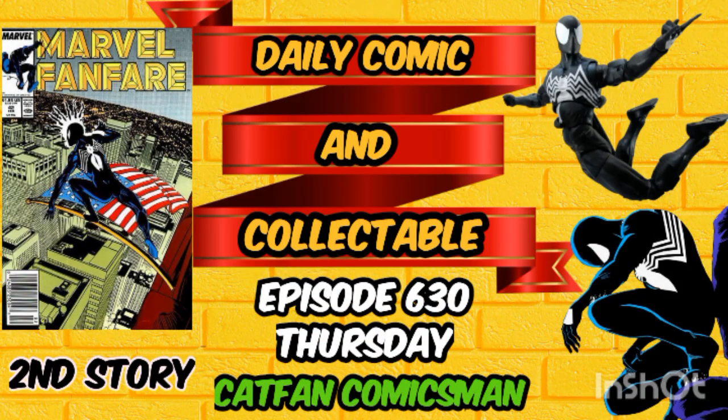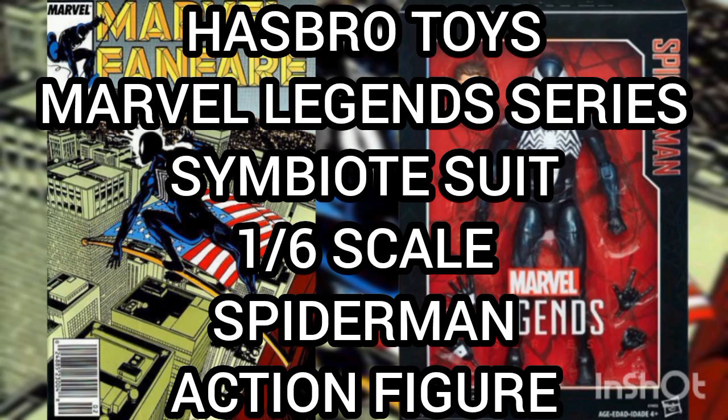Hello, YouTubers, and welcome to episode 630 of the Daily Comic and Collectible. Today, the Collectible of the Day is the Hasbro Toys Marvel Legends Series Symbiote Suit 1-6th Scale Spider-Man Action Figure.